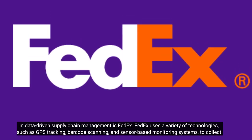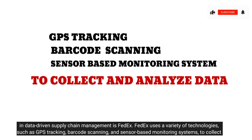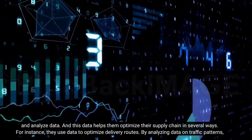FedEx uses a variety of technologies, such as GPS tracking, barcode scanning, and sensor-based monitoring systems, to collect and analyze data. And this data helps them optimize their supply chain in several ways.